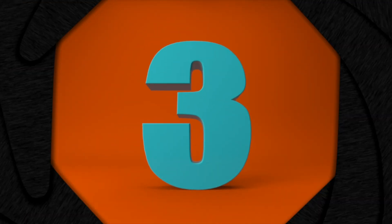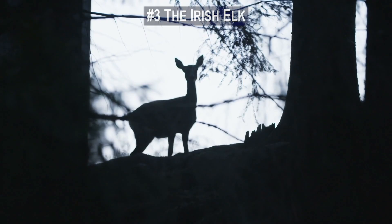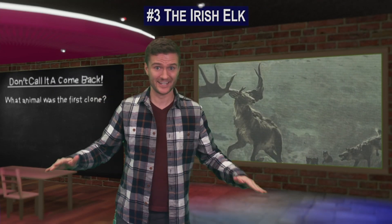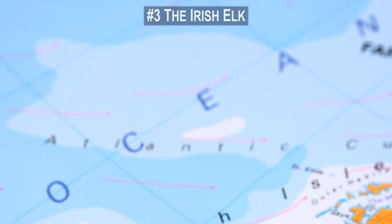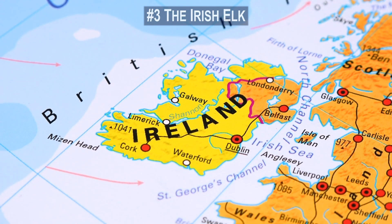Number 3. Up next is the Irish elk. Its name is misleading because technically it was a deer. What makes this creature stand out is its size — it was the largest deer species ever. Its shoulders grew up to 7 feet tall and its antlers grew up to 12 feet wide. It also didn't just live in Ireland, so whoever named this thing really dropped the ball.